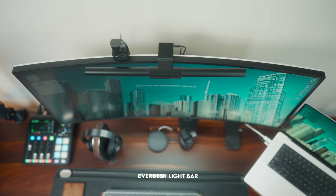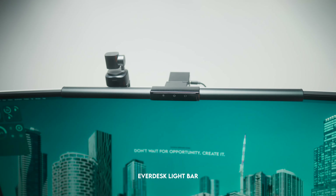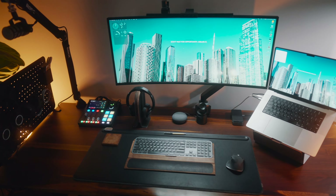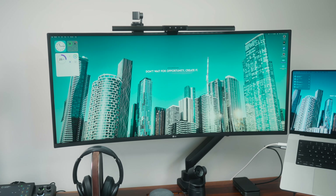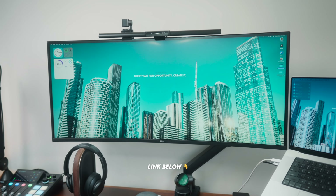On top of the LG I've got a light bar from Everdesk. It's a pretty basic one but it does the job really well. I'm a big fan of light bars and how they light up my desk space without adding extra glare in my eyes or onto my screen. Also, if you like my wallpaper, I've got it available for download in a wallpaper pack — there's a link in the description.